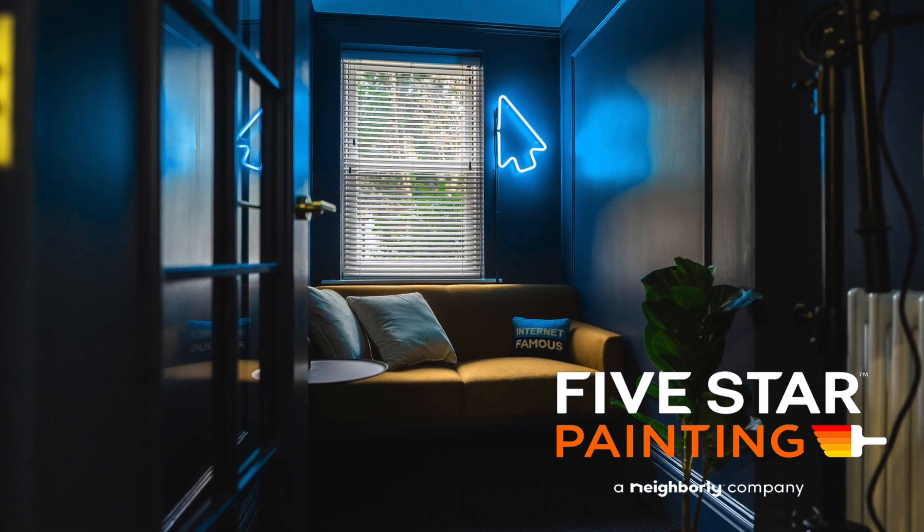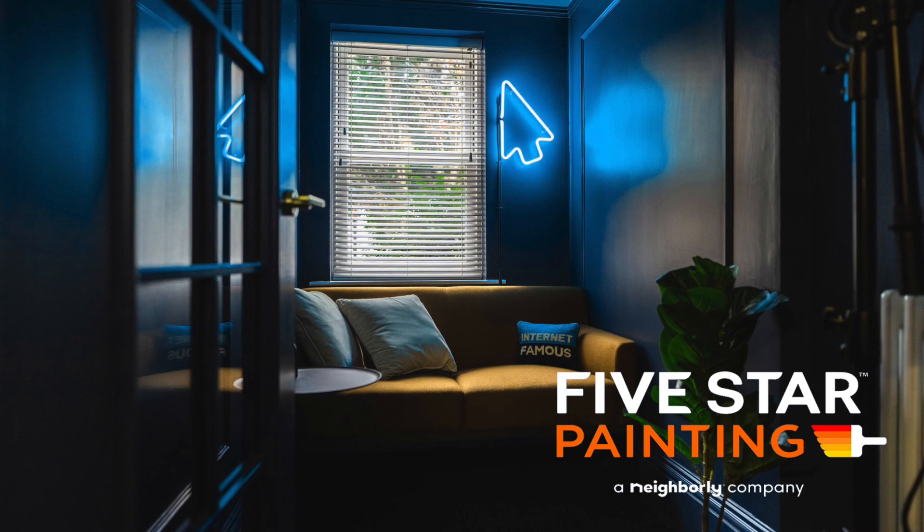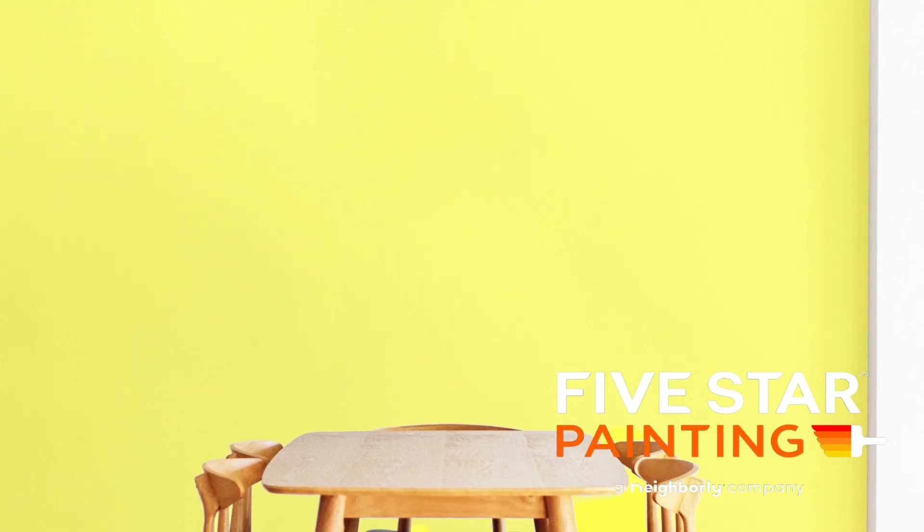For your living room in particular, if you want a bold and dramatic mood with a coastal feel, try going with a shade of navy blue and an off-white shade for your trim. If you want your dining room to have a trendy and stylish mood with a modern look, try a yellow shade with white trim.